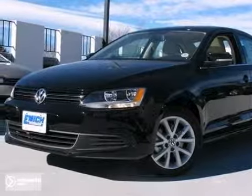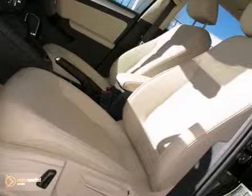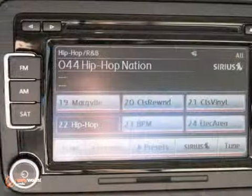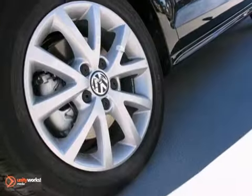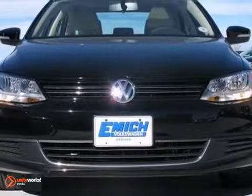You can't go wrong with this 2013 Volkswagen Jetta SE. With electronic stability control, heated mirrors, and power moonroof, it is bound to sell fast. The CD player and remote keyless entry only make it more appealing. Don't miss out — see this Volkswagen for yourself today.